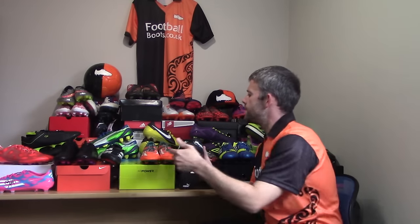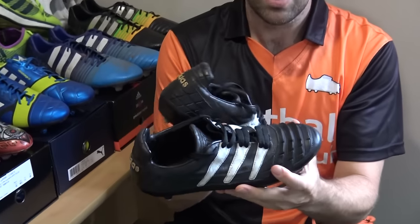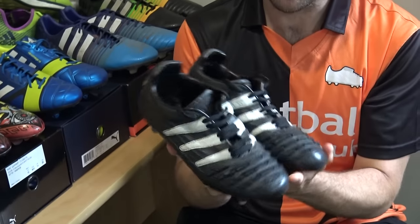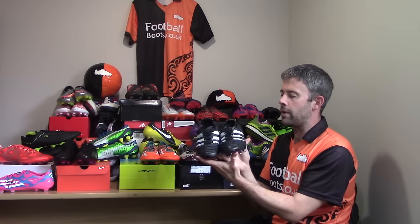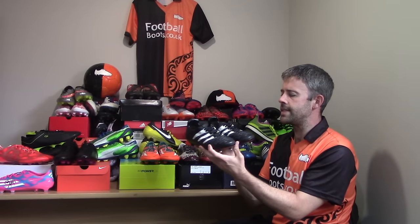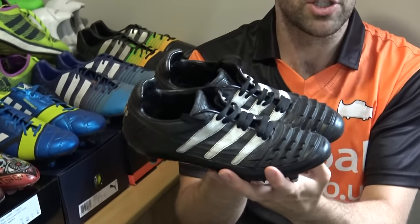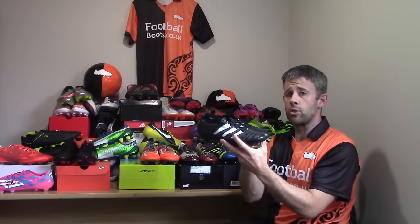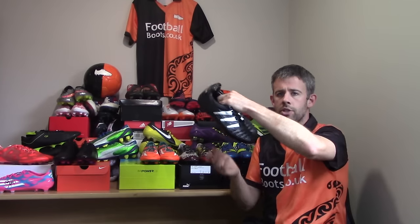So these are the original Predators. They came out in 1994, so they came out when I was about 16. These are kind of shaped my boot history — everything that football boots were about in my day when I was playing younger. Real interesting to see these, and I have another pair in the collection that reminds me a little bit of these, which I'll show you when we get there. These are the original first Predators.